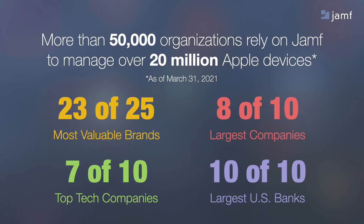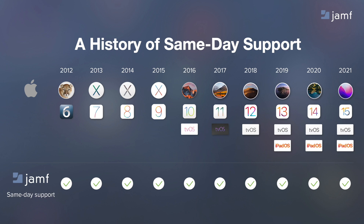Jamf helps more than 57,000 organizations manage 25 million-plus Apple devices and counting. In fact, some of the world's largest banks, tech developers, brands, and companies choose Jamf. Jamf is in lockstep with Apple's release cadence. We don't want a new OS version to slow down your Apple deployments due to outdated or legacy tool sets, and our history shows a record of achieving those goals.